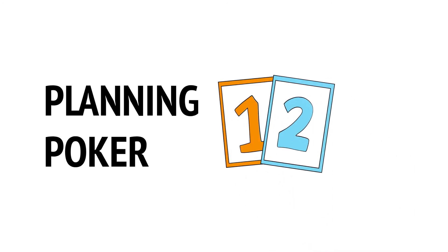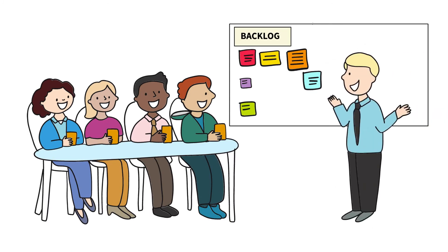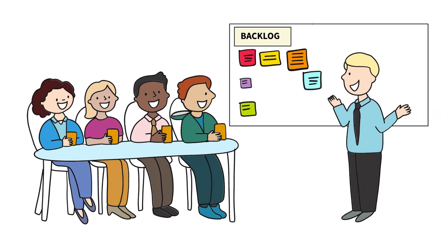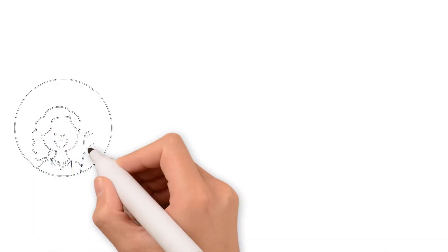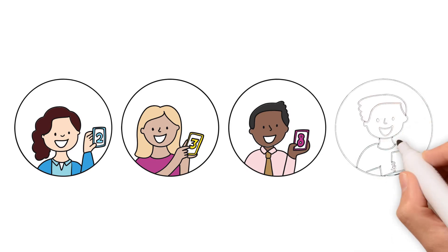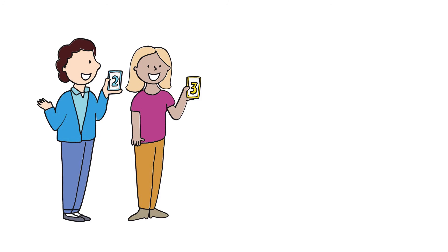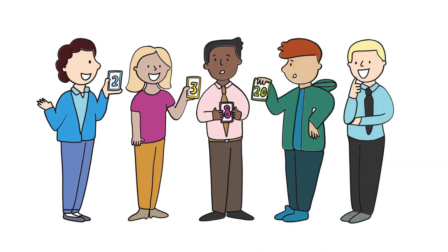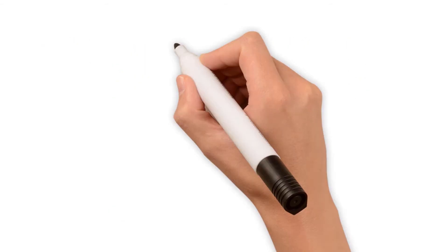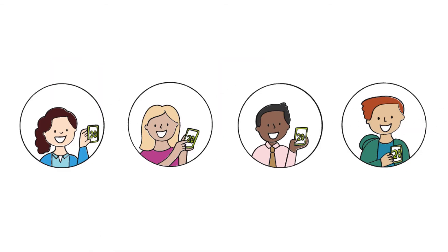Most teams use planning poker to estimate stories as a group. First, someone explains the story and answers any questions from the team members. Afterwards, after counting to three, each team member will show their estimation all at the same time. You can use your hands, an app, or specialized cards. If the estimates differ too much, the people with the highest and lowest numbers will explain their reasoning. Big differences in estimation can be caused by different assumptions or differences in knowledge. Getting these kinds of things out in the open benefits the team and increases understanding. If needed, the team can estimate again afterwards.